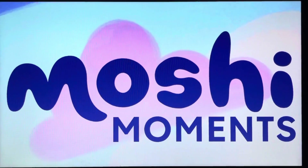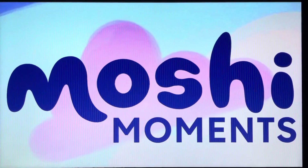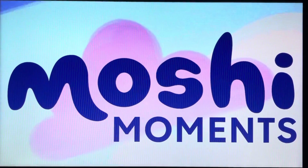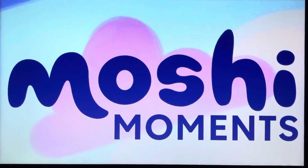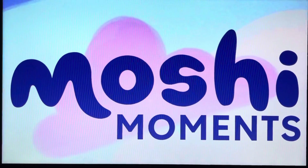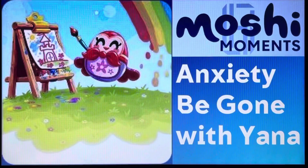Ladies and gentlemen, I hope you're ready for it. Today's Moshi Moment features a Super Mosh Link, so grab onto your body and get ready because it's going to be a bumpy ride. You don't want to miss it. Are you all ready? Well, you better be because it's go time. For episode 6, it's going to be Anxiety Be Gone with Yada.